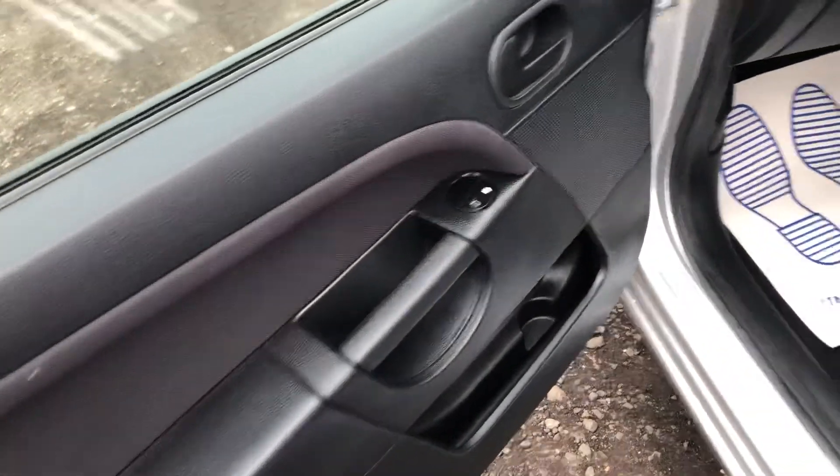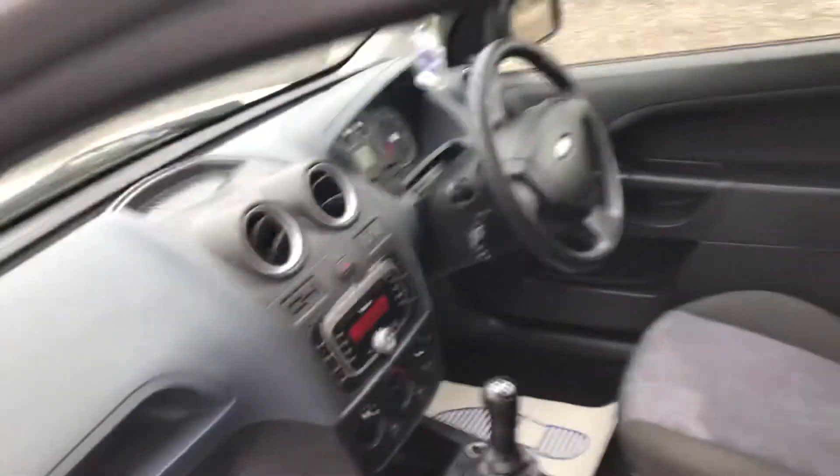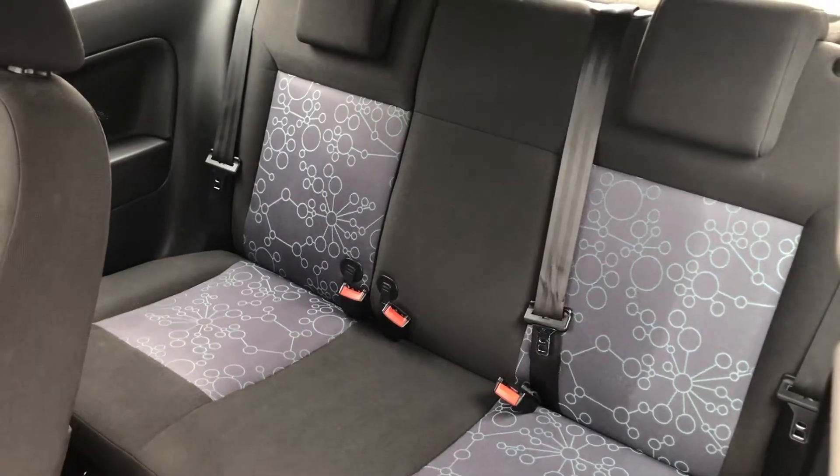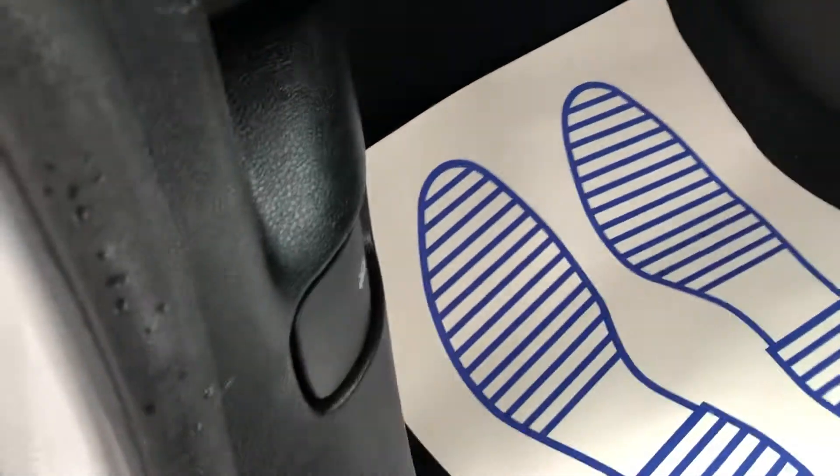You've got electric windows in the front. Lovely seats, no rips or tears — lovely and fresh inside. Opening the back seat there.